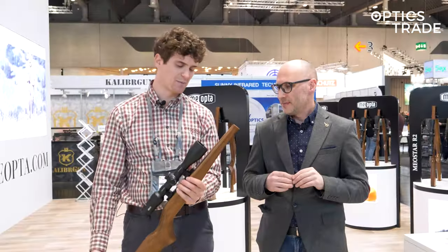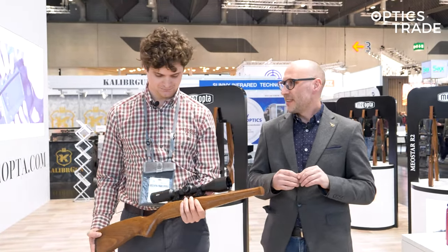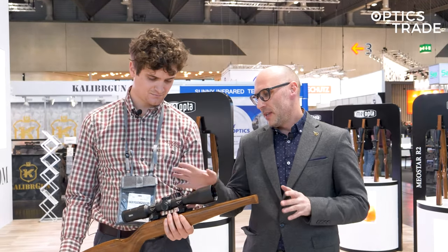It comes with an amazing price tag of 449 euros — one euro less than 450.